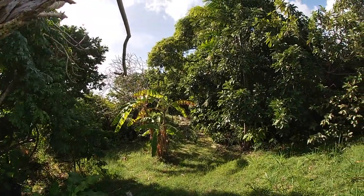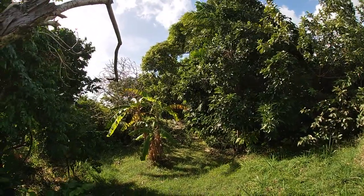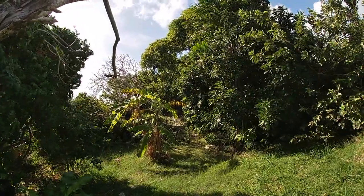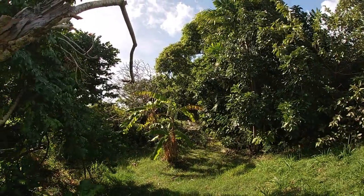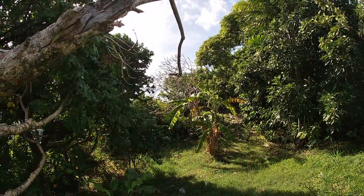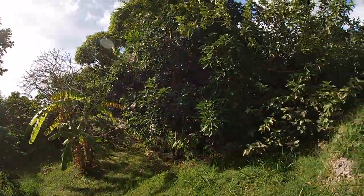One thing about Barbados that I've noticed and love is just how many people grow fruit trees in their yards. And it makes sense — the cost of food is higher here because of how much of it is imported, the tropical climate makes it ripe for growing fruit, and the relatively low maintenance required makes fruit trees a sensible decision. The house I'm renting is no different, so in this video I wanted to show off the fruit trees growing in my backyard, which I have benefited from over the last few months.